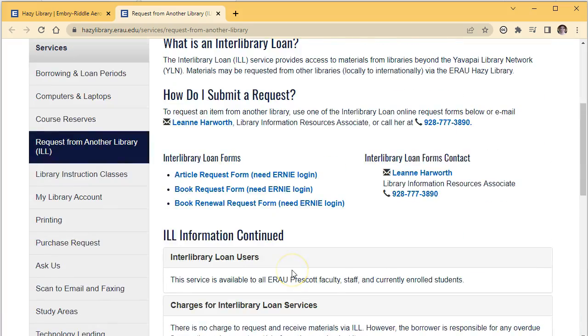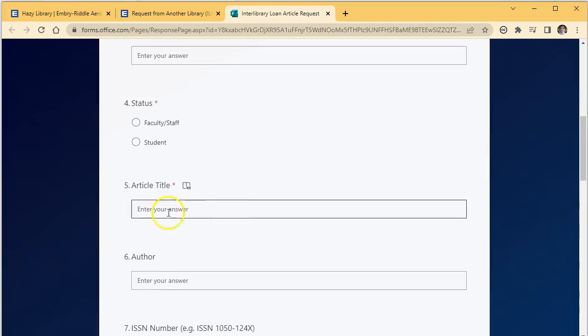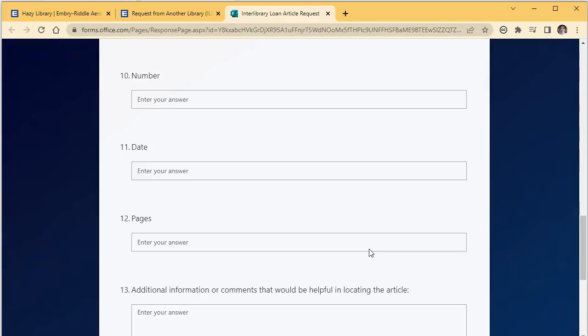To make your request, you can fill out the online form or contact Leanne Harworth who handles our Interlibrary Loan requests. You will need basic information about the item you're requesting — some information like the title will be required, but try to fill out as much information as you can, as this will help us find your item more easily.